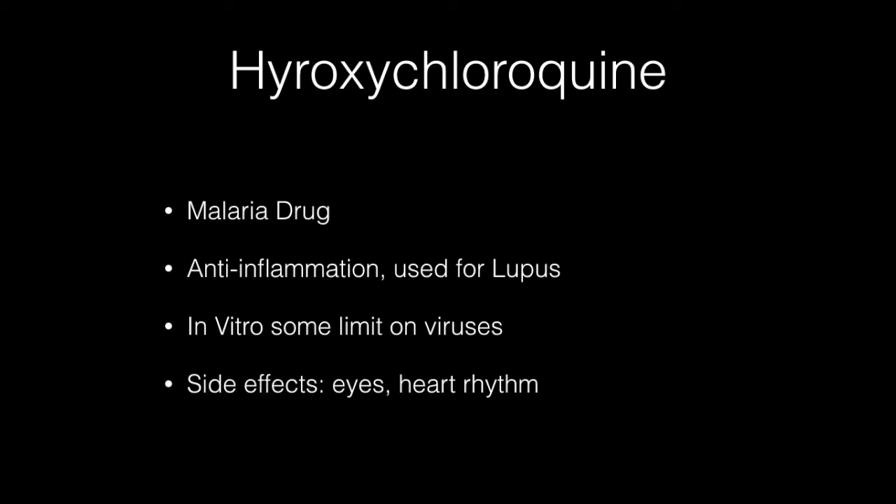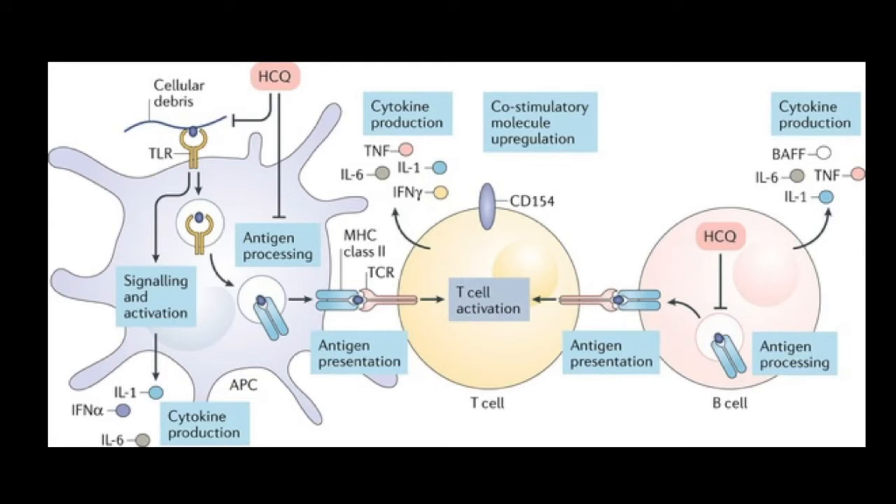Hydroxychloroquine was a malaria drug, so it's one of the antimalarials. It's really used more often in the United States for inflammation. It has some anti-inflammation properties and it's used for lupus and rheumatoid arthritis. It's not that strong and it's used quite a bit, and it's felt generally not to have too many side effects. It has some in vitro activity against viruses — that means it seems to work somewhat in the test tube.